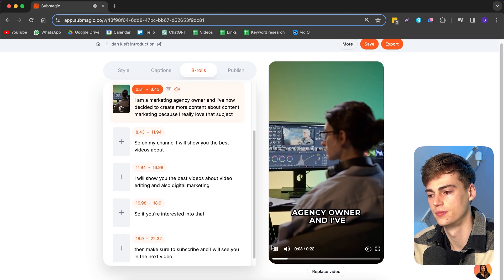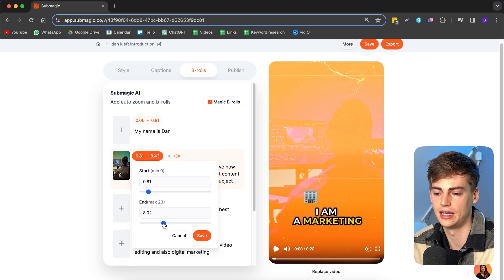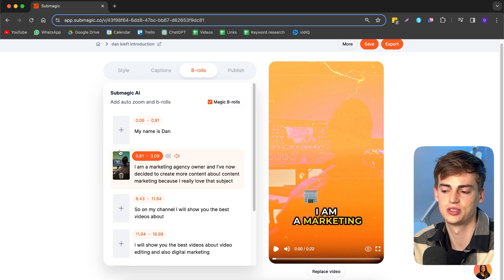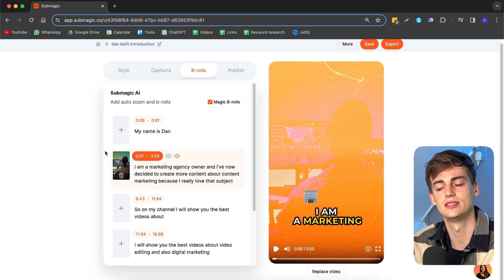The only issue I have is that you can't easily adjust the effect length. For example, if the b-roll is taking eight seconds and I want to change that, I have to drag it to the part where I want to change it. This is a bit tricky — in a timeline you can just drag it over to make it shorter, which is really easy in Premiere Pro. But still, for beginners this is cool to have.